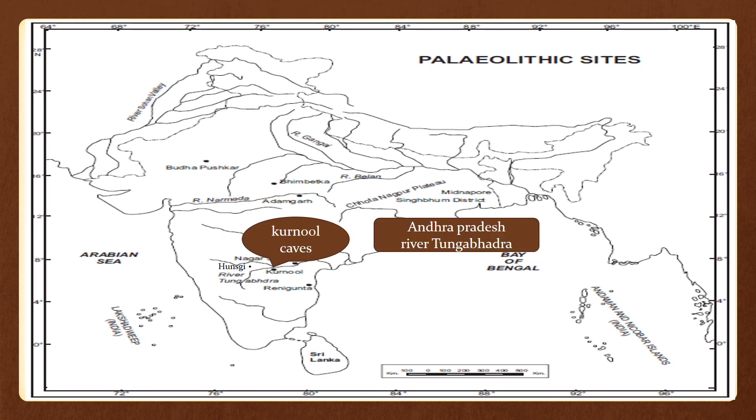The next site is Kurnool Caves, which lies in Andhra Pradesh on the southern banks of the river Tungabhadra. This site is famous for its rock caves and art.